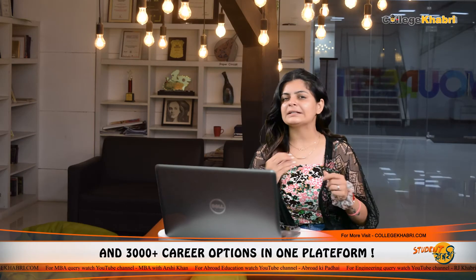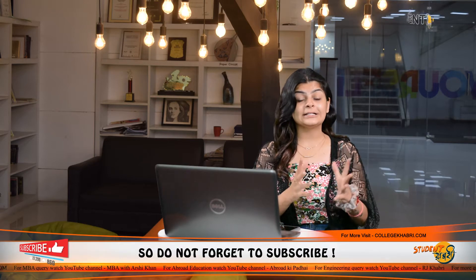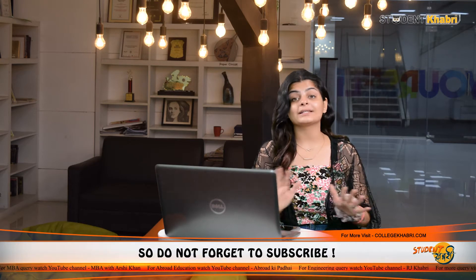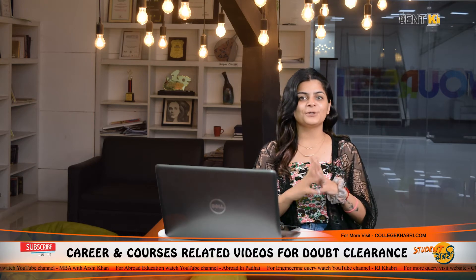This is a technical field. It is a 3-year degree course and we are going to cover all things about this course in this video. Before we start, hit the subscribe button and press the bell icon to get all the updates from Student Khabri. Let's talk about BMLT.